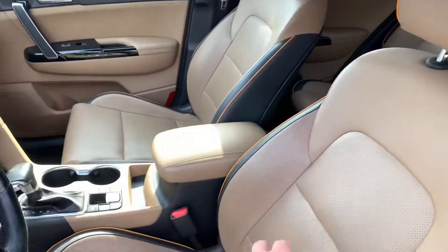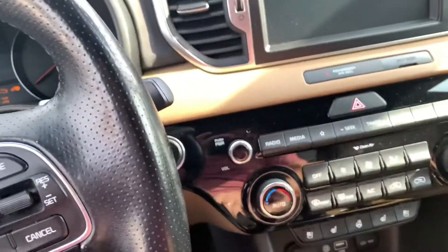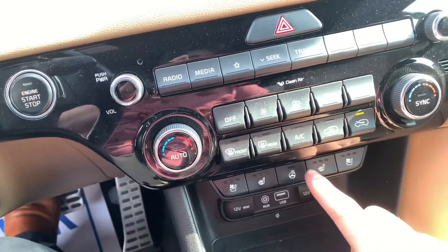Inside we have the tan interior, which is really nice in the world of all these blacks and grays. We also have push-button start, heated and cooled seats, and a heated steering wheel.